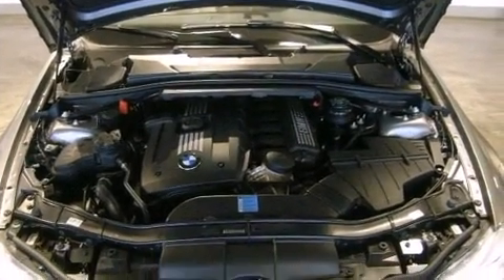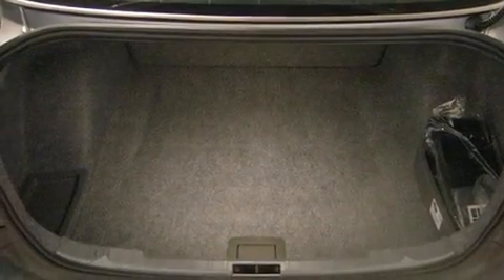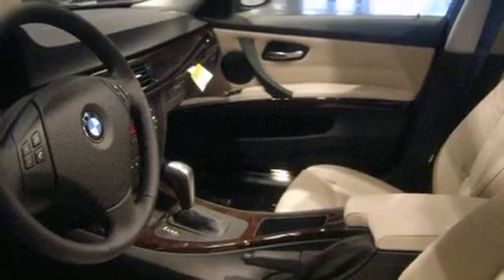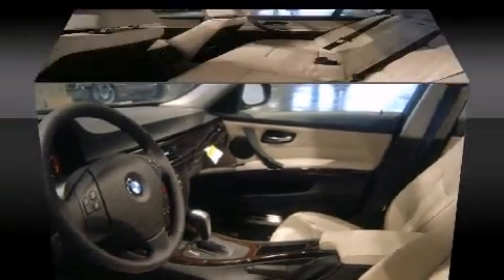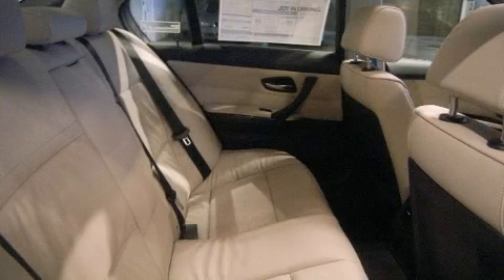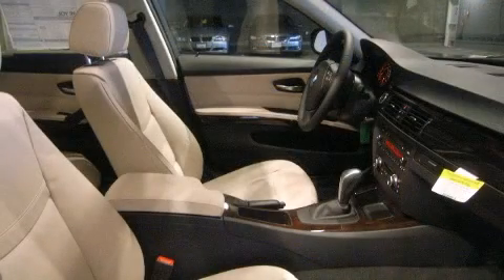BMW ensures the safety and security of its passengers with equipment such as head curtain airbags, front and side impact airbags, traction control, brake assist, anti-whiplash front head restraints, ignition disabling, and four-wheel disc brakes with ABS. This car was designed with safety in mind, allowing you to drive with even greater assurance.